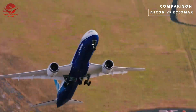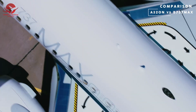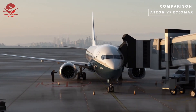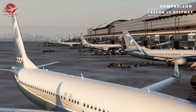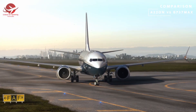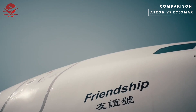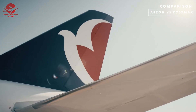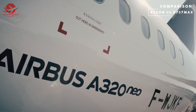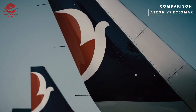Both the 737 MAX and A320neo have undergone significant updates and improvements over the years. The 737 MAX has several different models including the 737 MAX 7, 8, 9, and 10, which offer different capabilities and capacities. The A320neo family also has several models including the A320neo, A321neo, and A319neo.